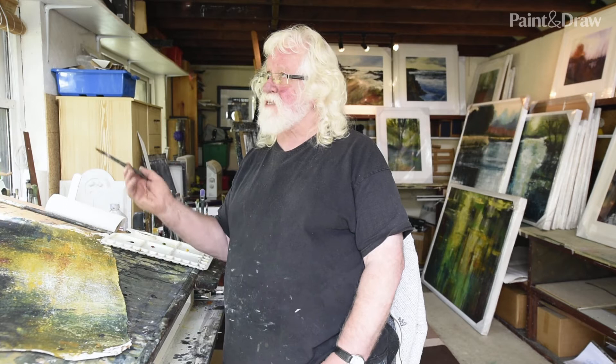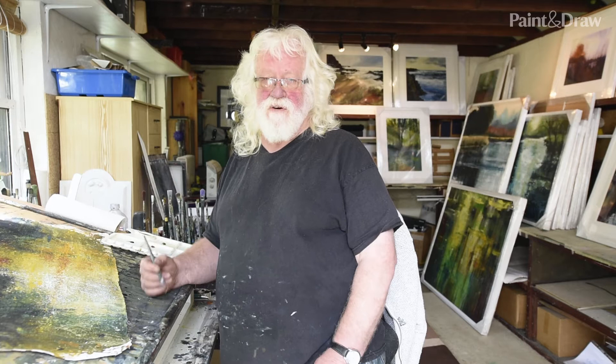My name is Pete Gilbert and welcome to my studio. It's a great space to work in — it's in the middle of the New Forest. I live in the New Forest and I'm very privileged to live here. It's a great place to work.